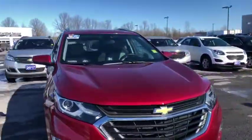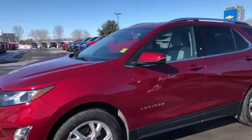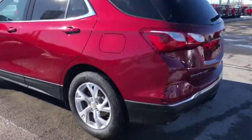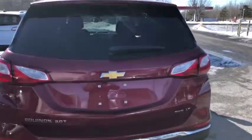Hey everyone, we're here at Seaway GM on the pre-owned lot to see this beautiful 2019 Chevy Equinox 2.0 turbo LT, sitting in a nice ruby red. It's got beautiful big alloy wheels with tons of tread left, dual exhaust, a power tailgate, and tons of trunk space — throw some hockey bags, grocery bags, whatever you wish.